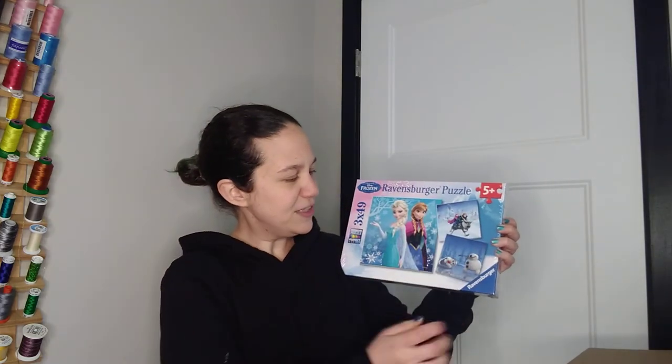You'll notice the theme here — Anna and Elsa again. These are 49-piece puzzles, just like the Finding Dory ones, and there are three of them. We have Sven and Kristoff, and — Olaf. She'll love these. This will be a birthday present, and at 49 pieces she's getting to where she can almost do them, but this will be something we can do together — a really fun time to spend with each other.